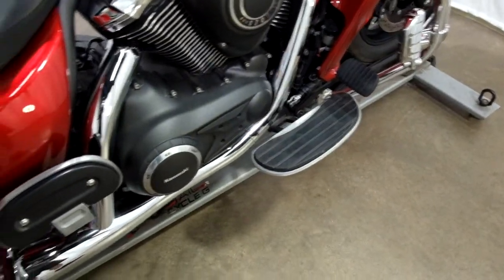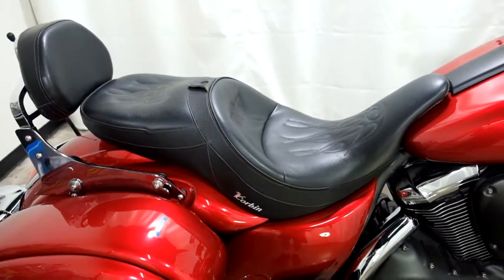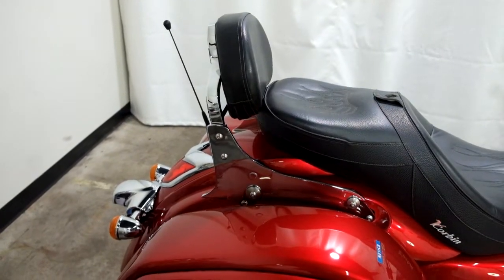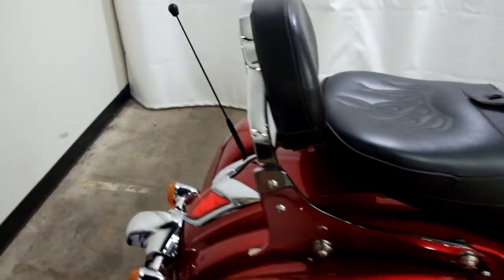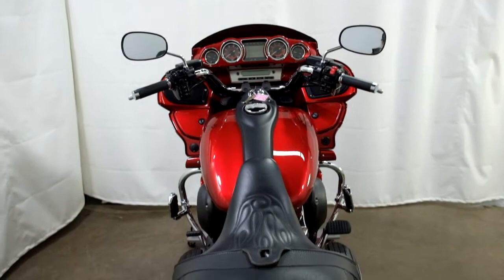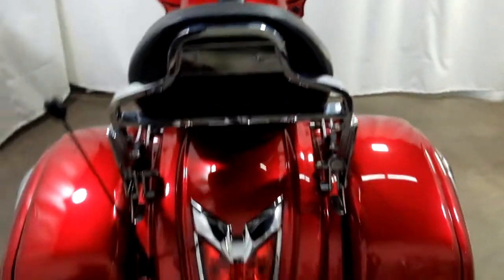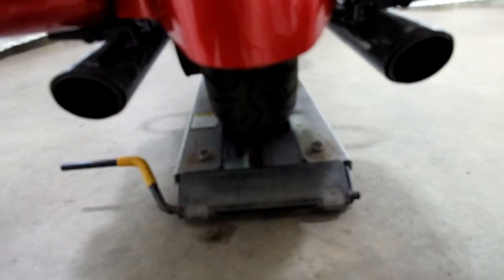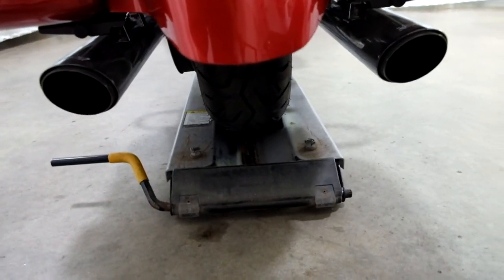It has foot boards for both the driver and the passenger. It also comes with a Corbin seat and a quick-release lockable passenger backrest. The rear tire as well appears to be in good shape — looks like there's some good life left in that.